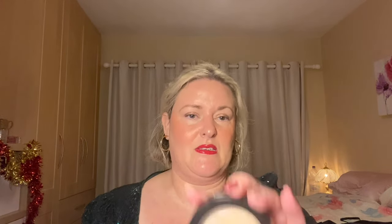One I use as a highlighter is the Revolution Pro Skin Finish in Opalescent. It's a bit dark for me as an all-over finishing powder, so I wear it as a subtle highlighter — it does a beautiful job. It's a lovely daytime highlighter for when you want that healthy glow but don't want to be blinding everyone. For me personally it needs to be subtle during the day, and this is just gorgeous for that.